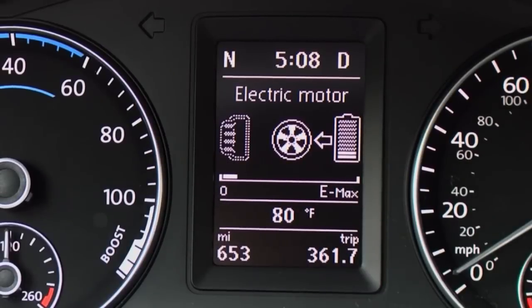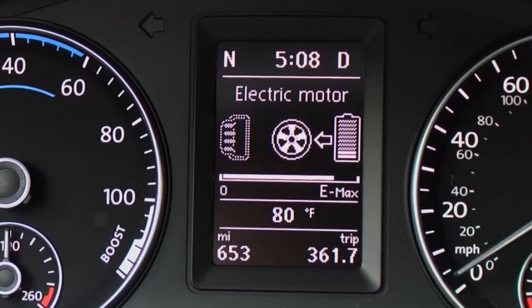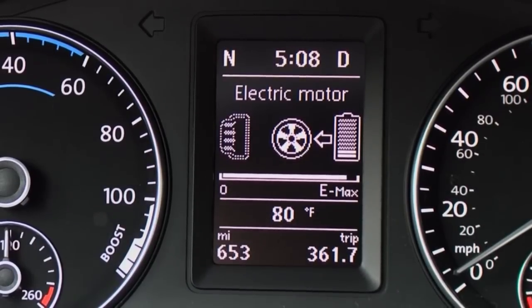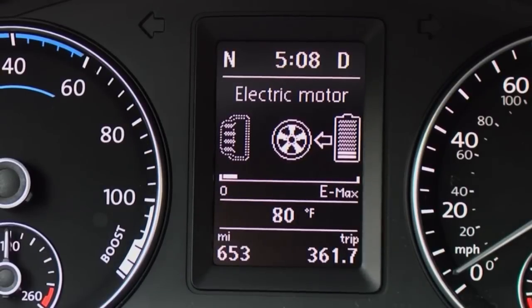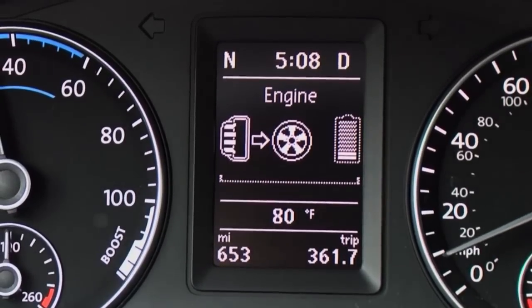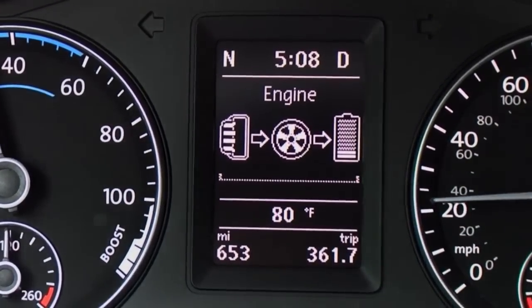Underneath the energy flow diagram in the MFI is a digital e-power meter. Use the digital e-power meter to help stay in electric mode. As you accelerate under electric power, the horizontal gauge moves closer to the e-max setting. When the gauge reaches e-max, the electric motor is operating at full power and the gas engine then activates to provide more power. To help increase fuel efficiency and stay in electric mode, keep the gauge under e-max. Using one or all of the hybrid displays ensures that you are getting the efficiency designed into your Jetta Hybrid.